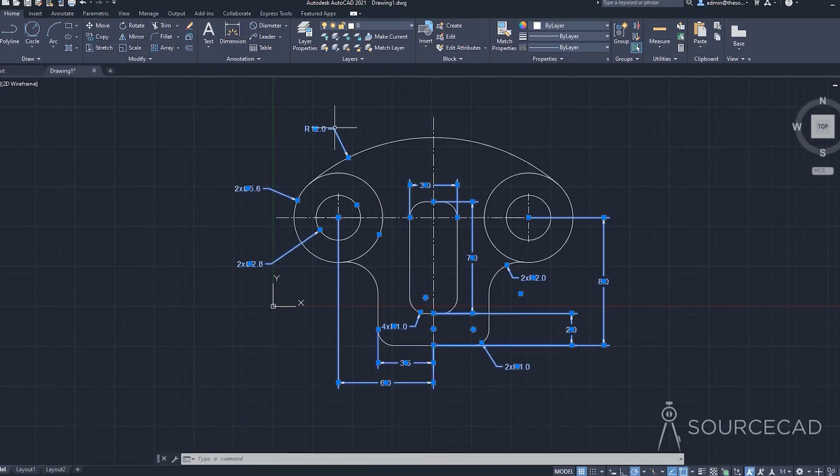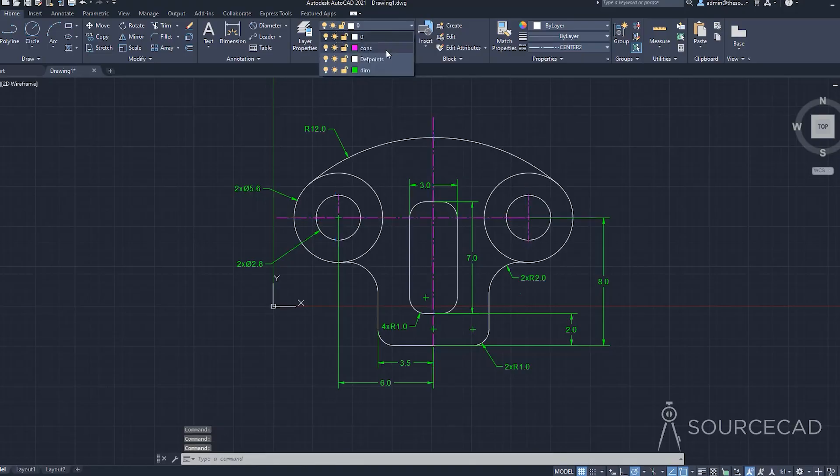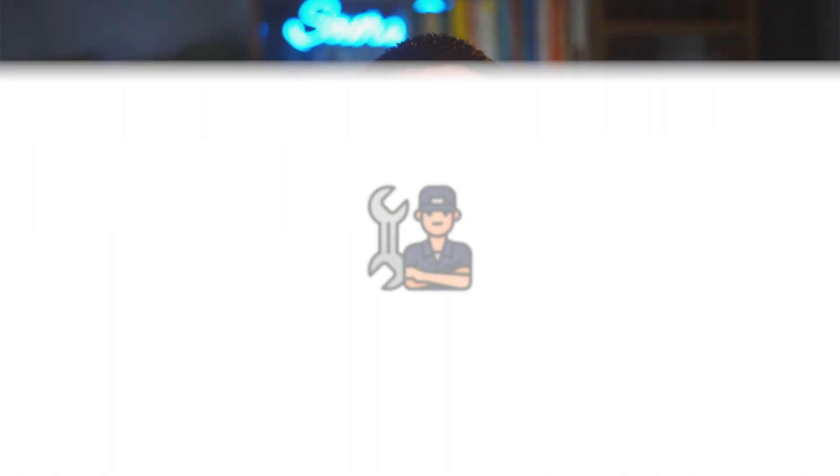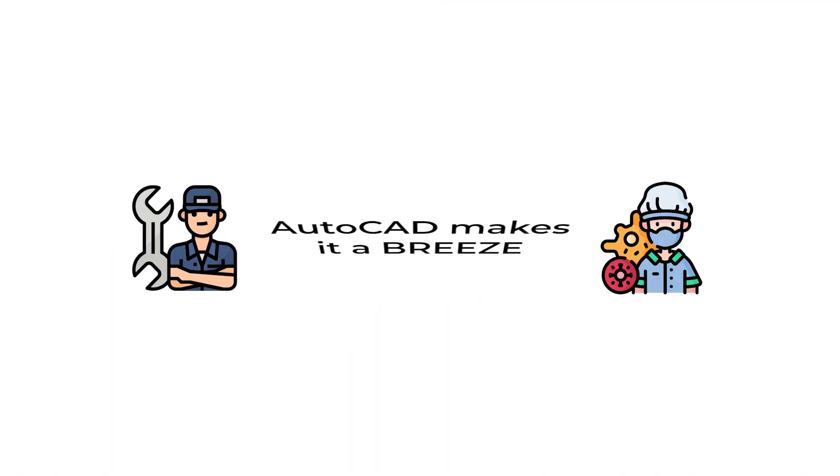AutoCAD is the master of 2D drafting. If your project is simple, technical, and requires precision, AutoCAD is your tool — it's the digital evolution of the drawing board. Yes, it has 3D, but let's be honest, it's like a bonus feature on a classic car: nice to have, but not the main attraction. Need to design a mechanical or machine part? AutoCAD makes it a breeze. With Revit, prepare for a digital nightmare with machining or fabrication drawings.